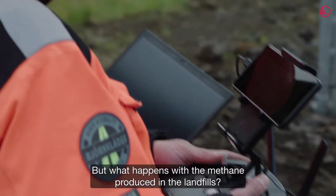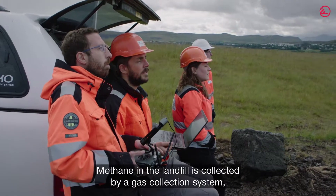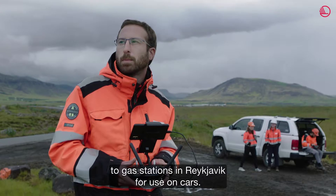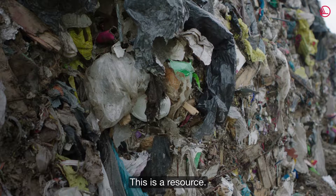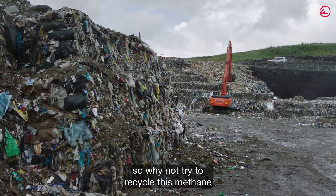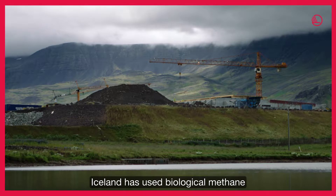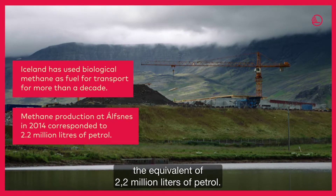Methane in the landfill is collected by a gas collection system, which then cleans the methane and delivers it to gas stations in Reykjavik for use on cars. Trash is a resource — there's no escaping it, so why not try to recycle this methane that is escaping from the trash by using it on cars? Iceland has used biological methane as fuel for transport for more than a decade. In one year, one landfill produced the equivalent of 2.2 million liters of petrol.